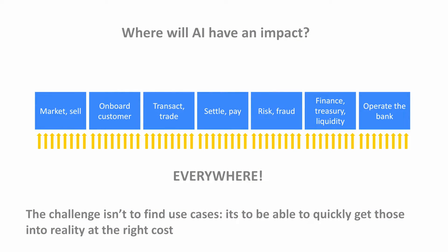Let's talk about how we saw the AI opportunity. We've seen opportunities in marketing and selling for generative AI in front of customers and creating material. We're doing use cases in onboarding customers, dealing with documents, with KYC — for example with DocAI. Whether it's transaction monitoring, settlement, payment risk and fraud, we're looking at use cases around entity resolution using language models to better understand whether our customer is our customer. We see opportunities in finance, treasury, liquidity, software code development, and using language models in operations to understand emails. We see the opportunity everywhere.